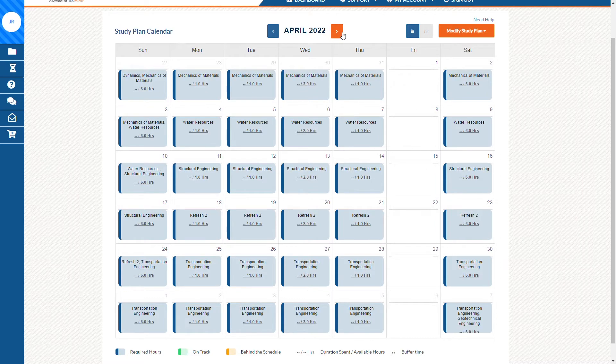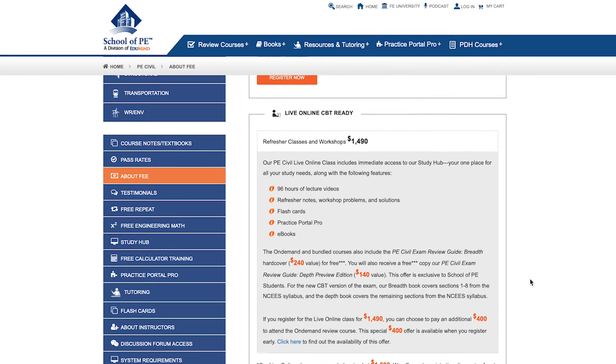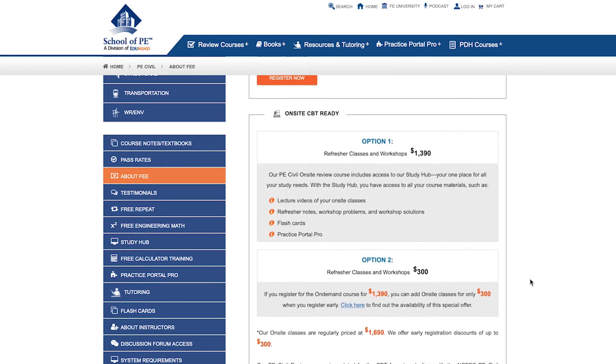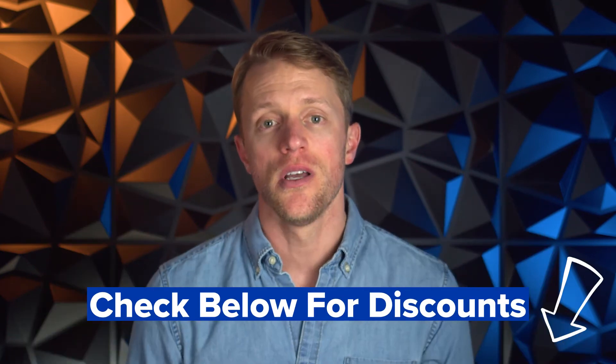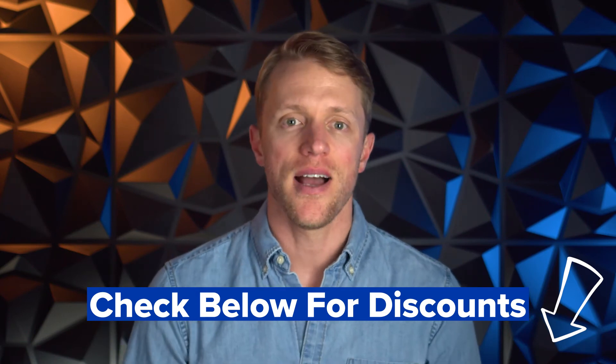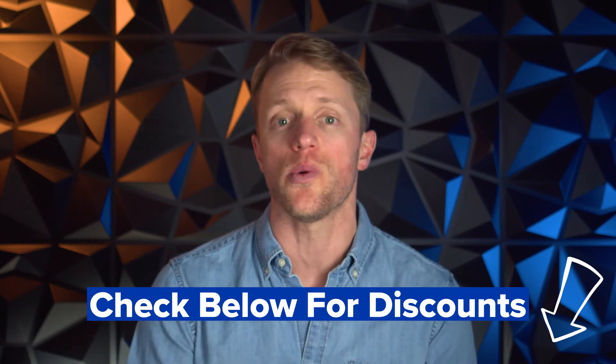In terms of cost, School of PE is somewhere in the middle of the spectrum. Their live online course costs around $1,700, with the on-demand version around $1,600. This means they're more expensive than Civil Engineering Academy, but also about $1,000 less than their main rival, PPI. It is worth noting that School of PE, as well as Civil Engineering Academy and PPI, do frequently run sales and special promotions, so be sure to check the description below for coupon codes. In most cases for the School of PE course specifically, you can expect to save at least $300 with one of their frequent promos.